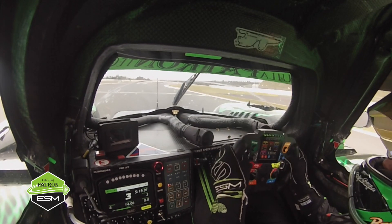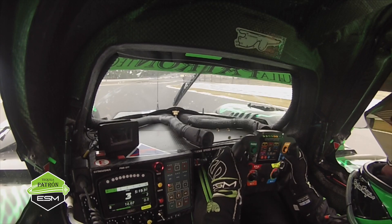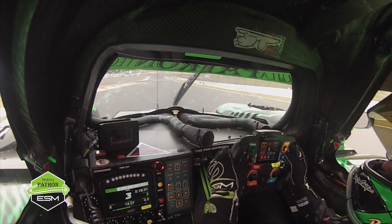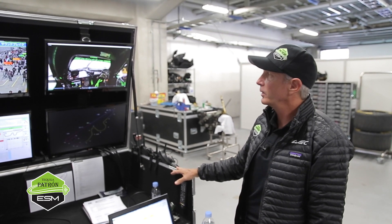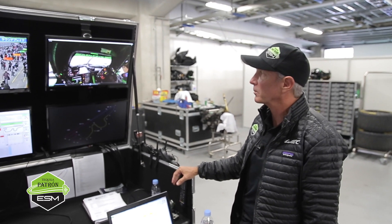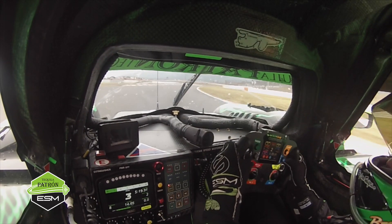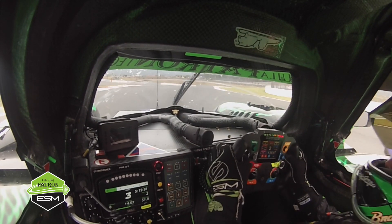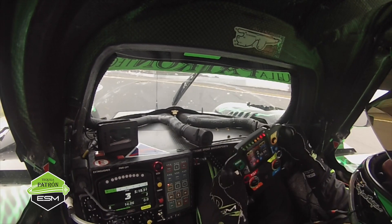We're running down into turn 10, going from sixth gear where we've really reached our peak speed down to first gear for what they call a chicane — but we don't really call it a chicane, it just stops us completely. This whole area right here we have zero grip because we don't have any airflow over our aero.